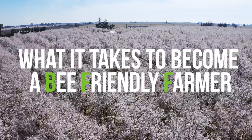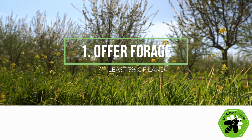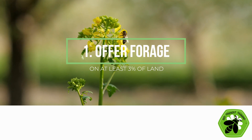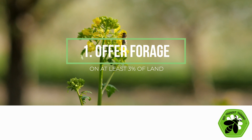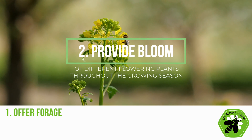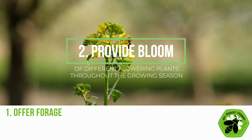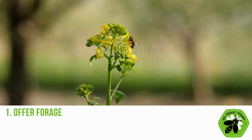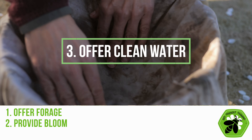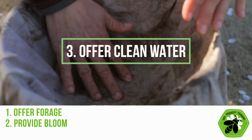The criteria to become a Bee Friendly Farmer include: offering forage providing good nutrition for bees on at least 3% of the land — forage can be temporary, including crops and cover crops; providing bloom from different flowering plants throughout the growing season, especially in early spring and late autumn, with no minimum land coverage required for seasonal bloom; and offering clean water for bees, which could come from irrigation canals and pumps, natural water elements, or supplementary water sources.